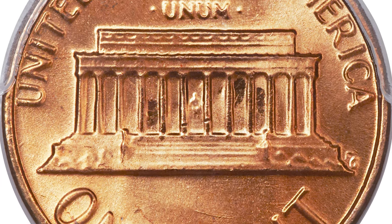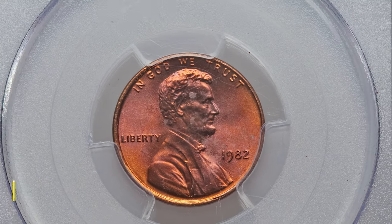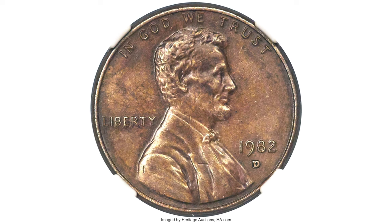The obverse has a rich violet toning over its bright orange luster, while the reverse is brilliant orange as struck. It was sold for $9,987.50 at Heritage Auctions.